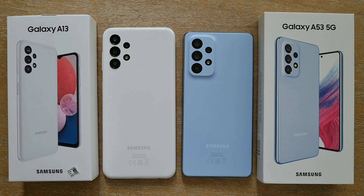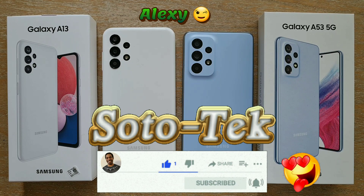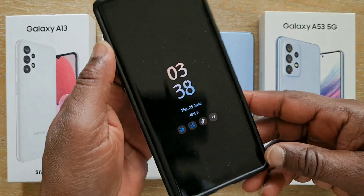Hello everyone, welcome to the channel. My name is Alexi and this is Soto Tech. In this video I'd like to do a comparison of a feature which is very important for a lot of people, and if I remember correctly it was introduced by Samsung on the S7 series, though I'm not 100% sure.